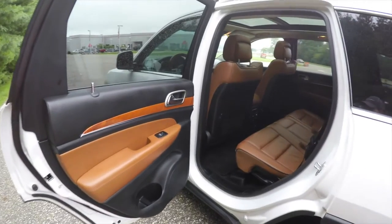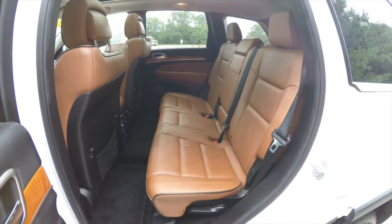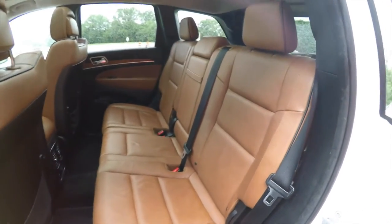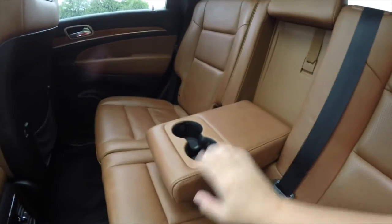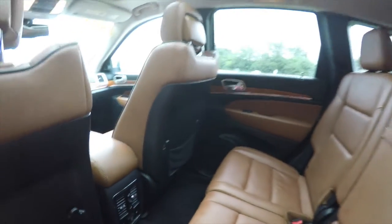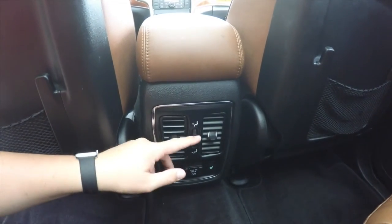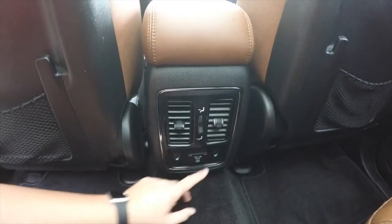Taking a look at the rear seat, perforated leather continues with a 60/40 split folding seat design. There is a pull-down center armrest with integrated cup holders. Rear seat passengers also have their own positional air vents, panel air distribution, a 115-volt outlet, and their own heated seat controls.